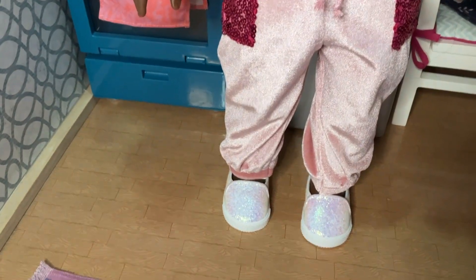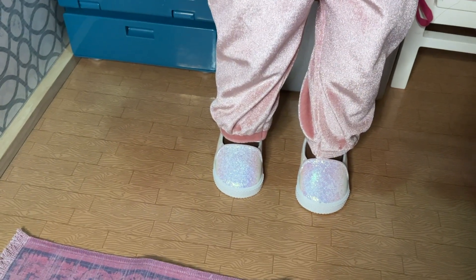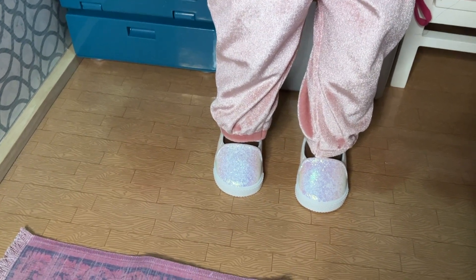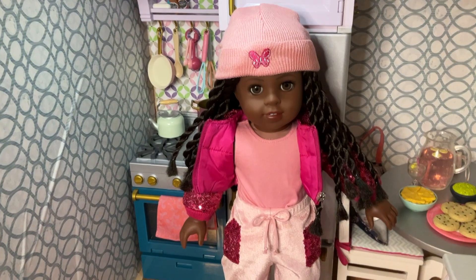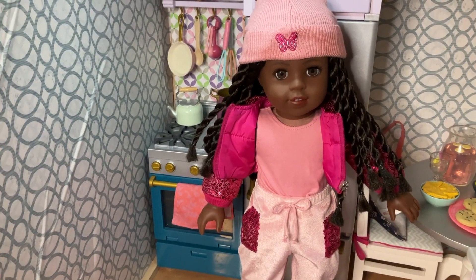They're a jogger style, so they're tight around the ankle. My only fault with this outfit is the shoes because they are definitely recycled Truly Me meet outfit shoes — these are not new shoes. They could have gone a whole different way. It works for the outfit, but they really cheaped out at the end. However, it's still very cute. I think it fits McKenna, and it really is making me like her more.